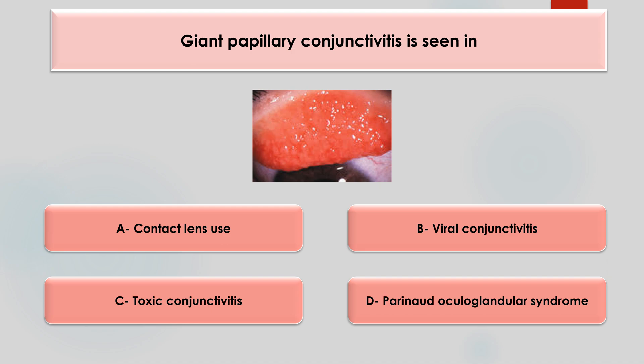Giant papillary conjunctivitis is seen in which of the following conditions? Options are contact lens use, viral conjunctivitis, toxic conjunctivitis, or Parinaud's oculoglandular syndrome. The answer is contact lens use, because allergens and irritants built up on the contact lens can cause papillary conjunctivitis.